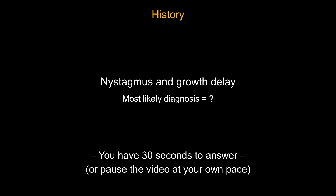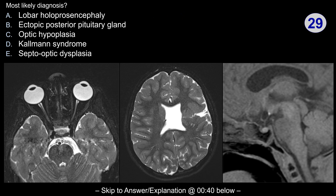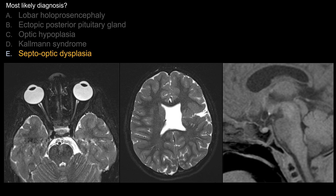Did you get the correct answer? It is septo-optic dysplasia.